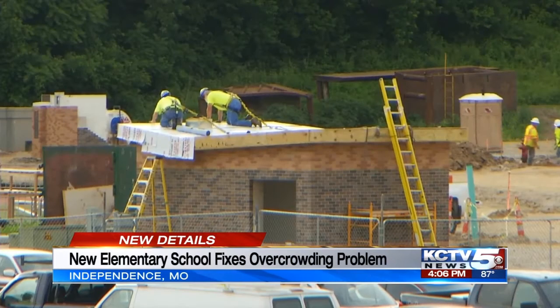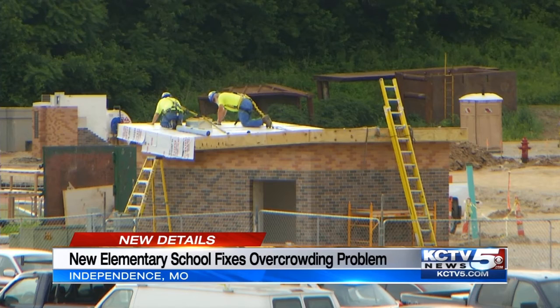And at William Chrisman, four classrooms are being added and the science labs are being remodeled.